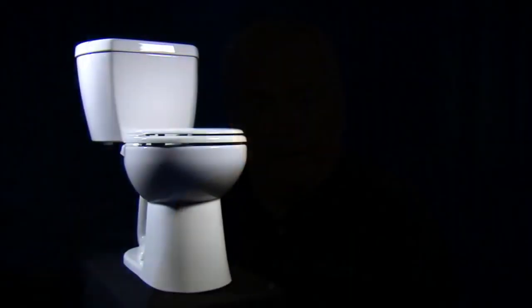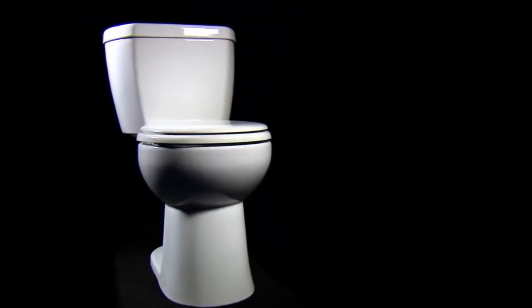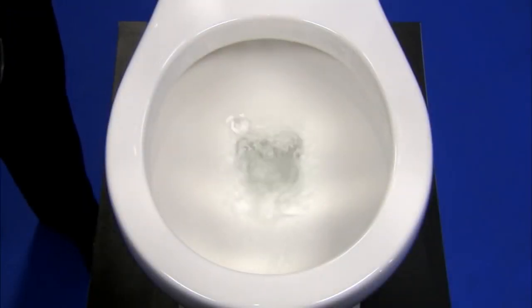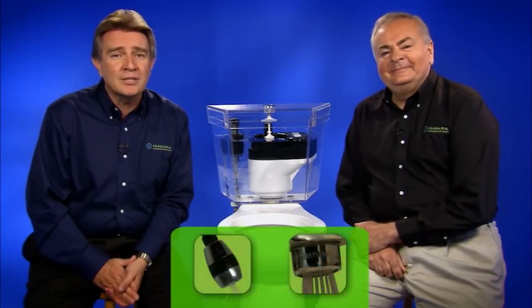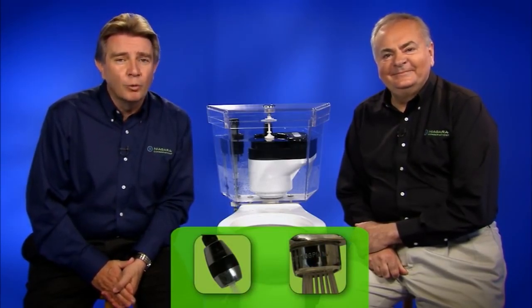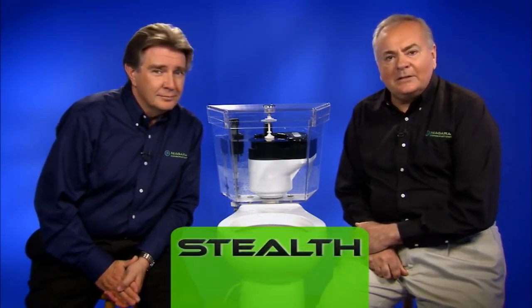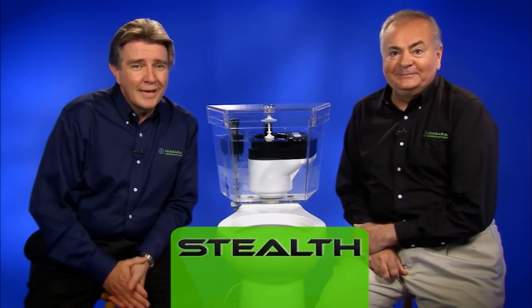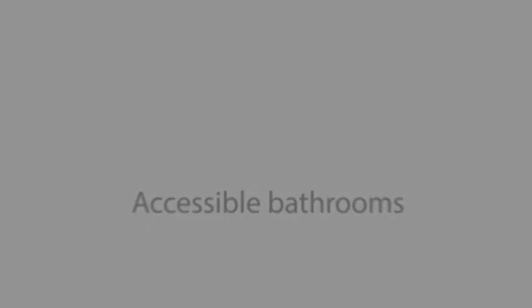As a plumbing contractor, I think Stealth is a great-looking toilet — round or elongated — that's as easy to install as any toilet I've seen. It gives a complete clean flush on just 0.8 gallons, so you never have to double flush, and that means no callbacks. It'll save 40,000 gallons with the TriMax showerhead and aerator combination, translating into over $400 in annual water and energy savings. So Stealth is a great deal for me and my customers and a great deal for planet Earth. That's what Niagara Conservation is all about.